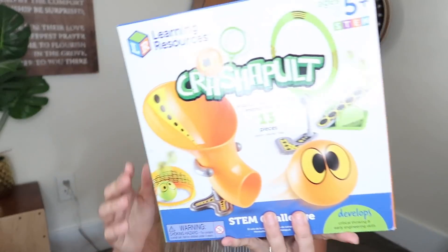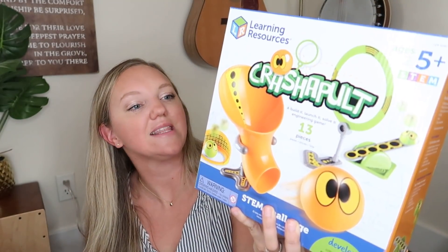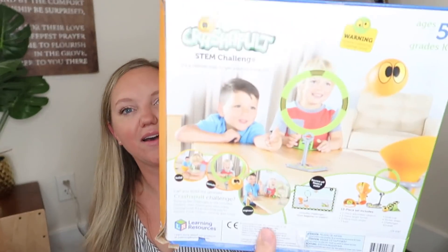I got this Learning Resources Crash-a-Pult — it's a build it, launch it, solve it engineering game. It looked really fun and I thought the kids would really enjoy it, at least my boys and Annie as well. Everything I'm showing you from Learning Resources and Educational Insights was at least 35% off.